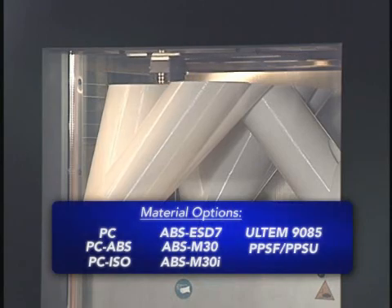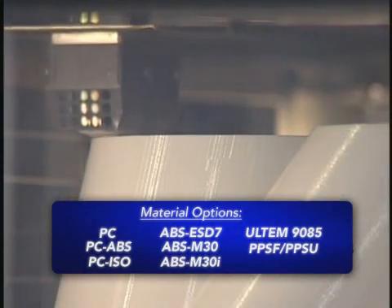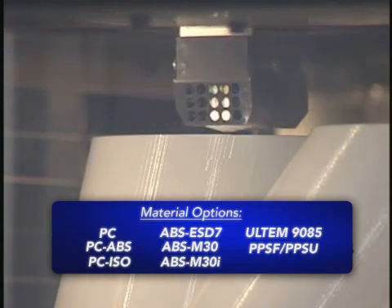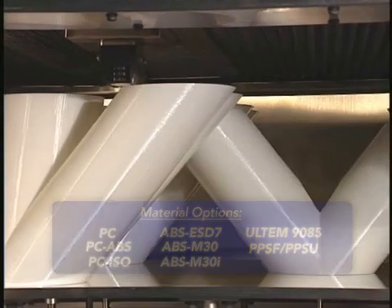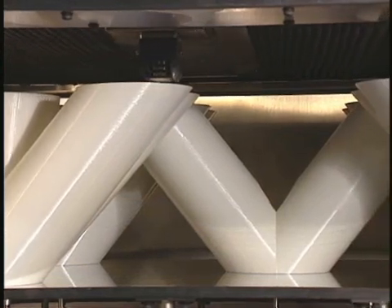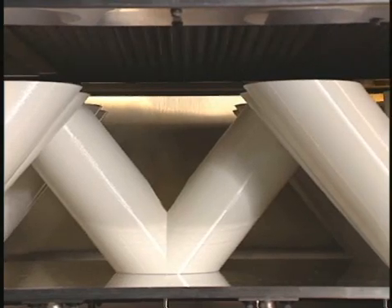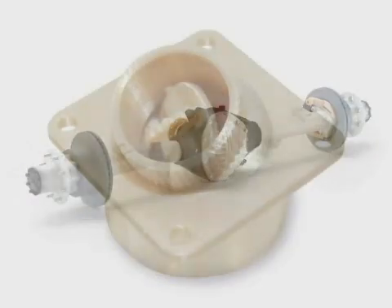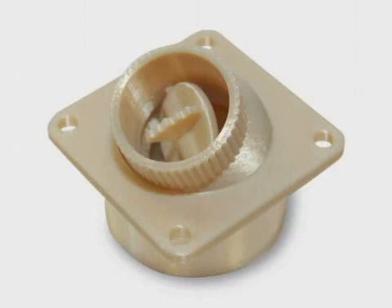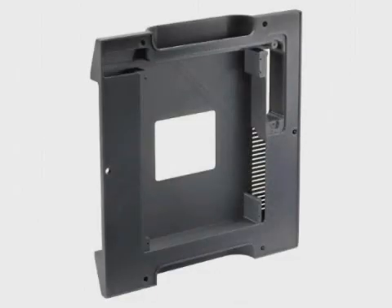The Fortis 900MC can produce parts in a range of thermoplastics such as ABS, polycarbonate, and some of the most advanced thermoplastics including Ultem 9085 and polyphenyl sulfone. These superior materials combined with advanced components for the system gantry, electronics, and software allow the Fortis 900MC to produce parts with the highest accuracy, repeatability, and durability, making it the most capable system for stringent manufacturing and prototyping applications.